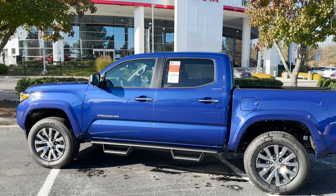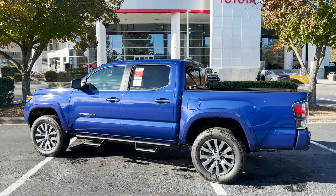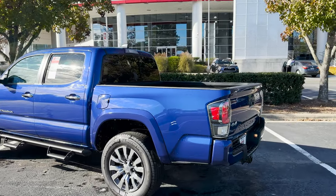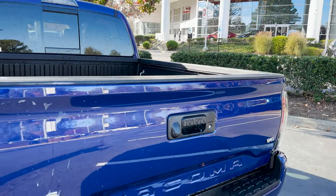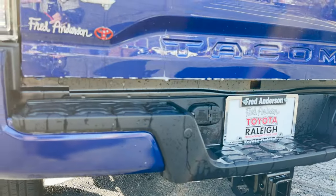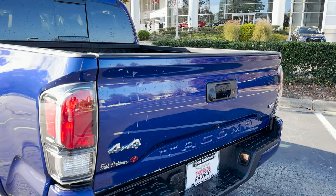This one here has a 21.1-gallon fuel tank — 18 in the city, 22 on the highway. We'll show you the window sticker shortly. This is a five-foot bed and it has a towing capacity of 6,400 pounds with integrated hitch hookups. It's also got backup parking sensors, Tacoma stamped into the bed, and chrome badging.